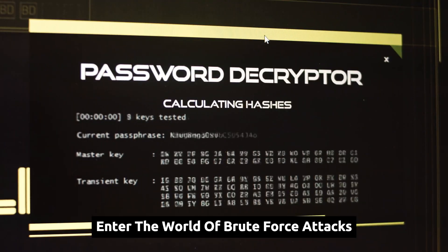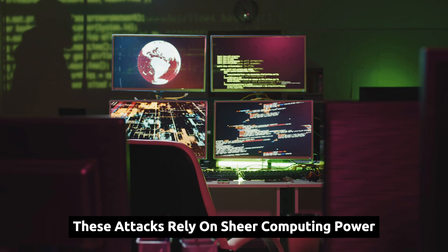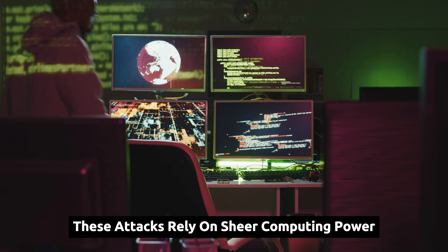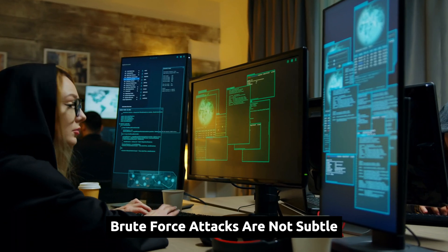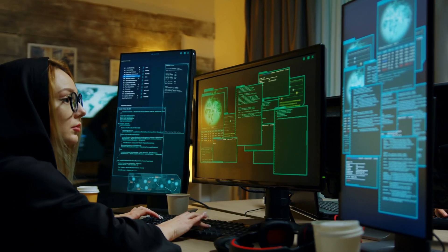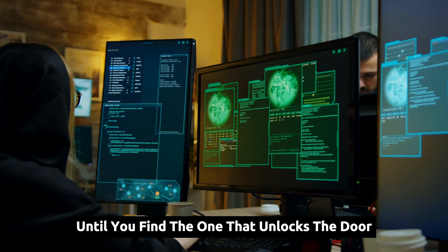Enter the world of brute force attacks, a method as old as time itself, but with a modern twist. These attacks rely on sheer computing power, attempting countless combinations until the lock is broken. Brute force attacks are not subtle — they are the digital equivalent of trying every key on a giant keyring until you find the one that unlocks the door.